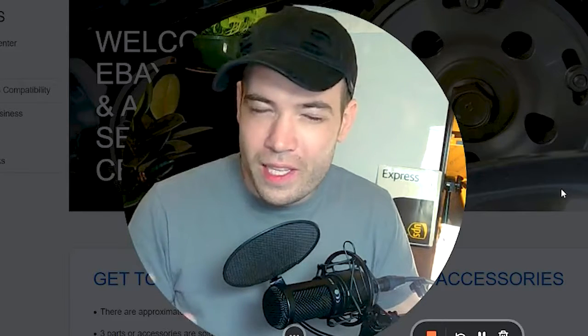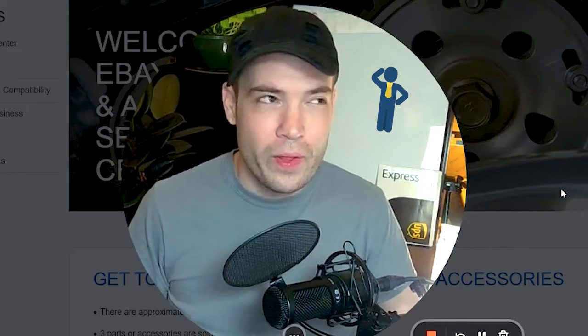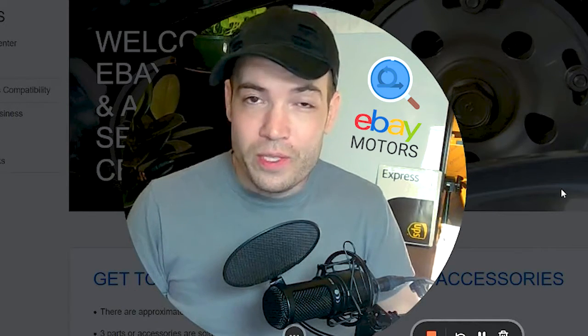But first, let's review why it's a good idea to sell on eBay Motors to begin with. Whether you've been selling for 10 years or maybe you're just beginning to start, let's just do a quick recap of how good eBay Motors is to sellers.